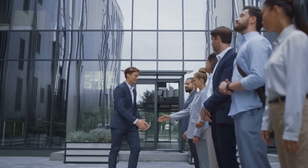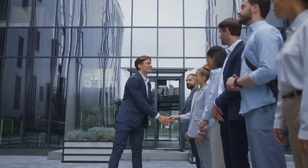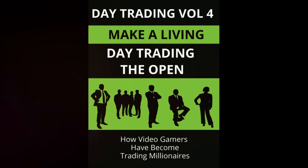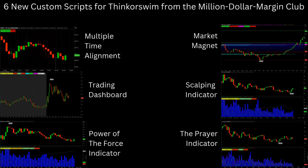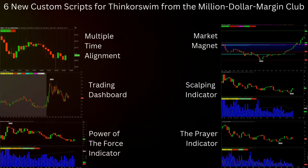Don't miss this chance to boost your trading toolkit and profit potential. Grab your copy of Day Trading Volume 4 now and choose from one of these dynamic custom scripts detailed as follows, and see the additional information on how to get your free script in the description section of this video.